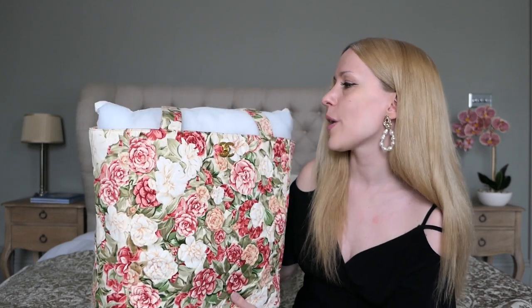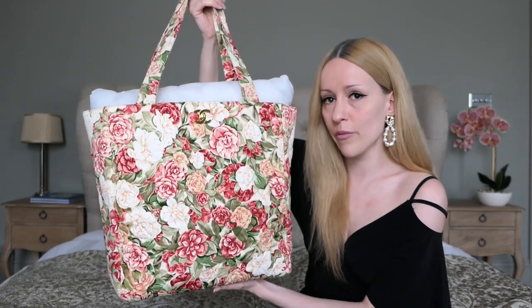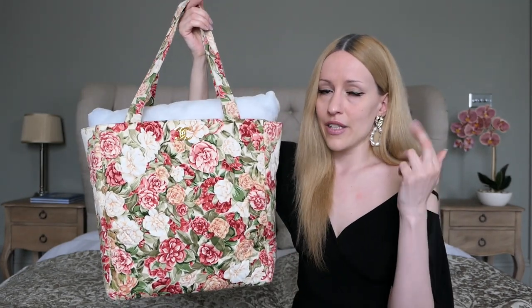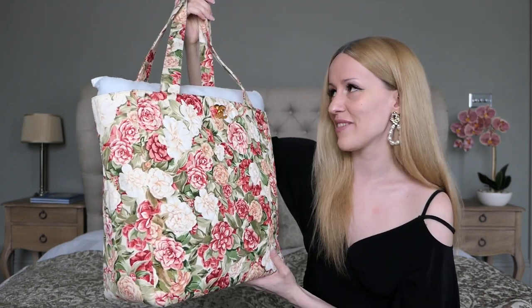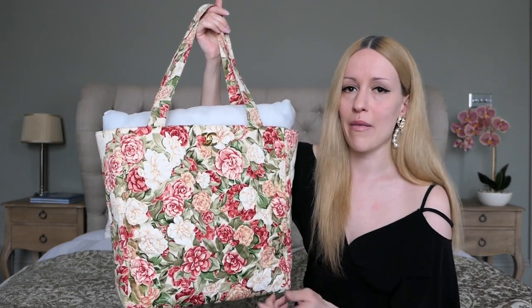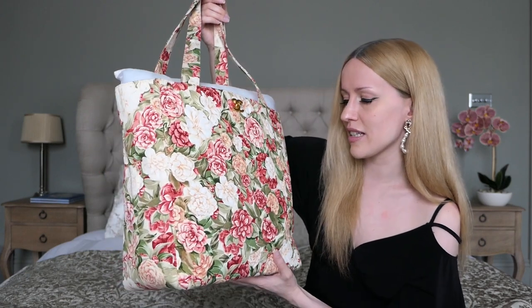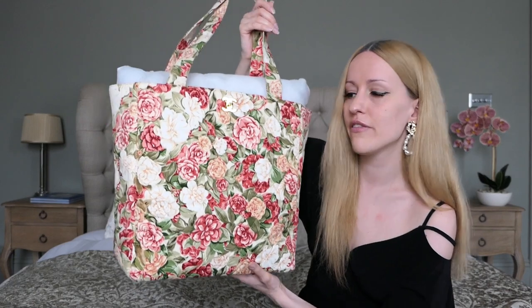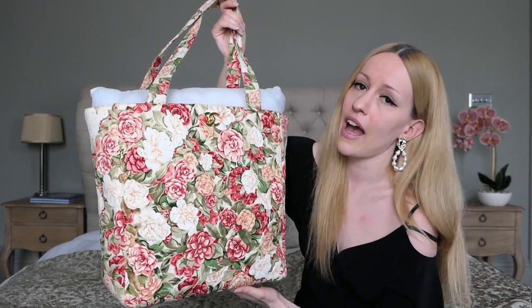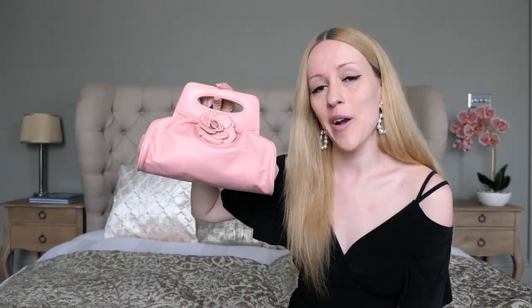I'll be carrying this beauty all over the summer, hopefully as soon as the crisis ends. I can see myself walking around just throwing everything in — my camera, my gimbal, a coat or jacket for the evenings. I'm hoping to be able to record more shopping vlogs in London for you guys very soon.